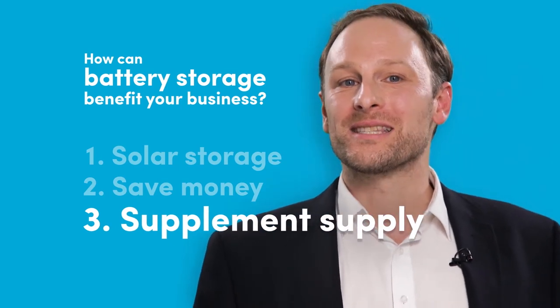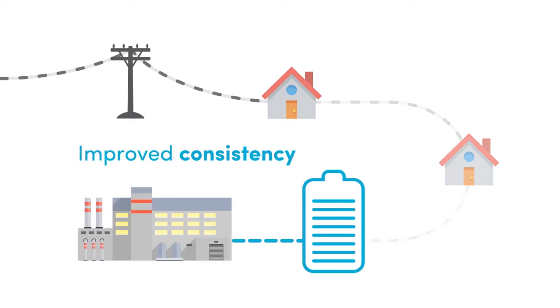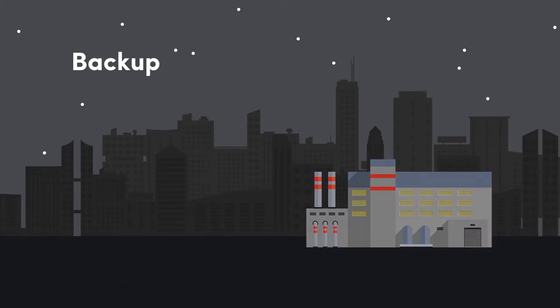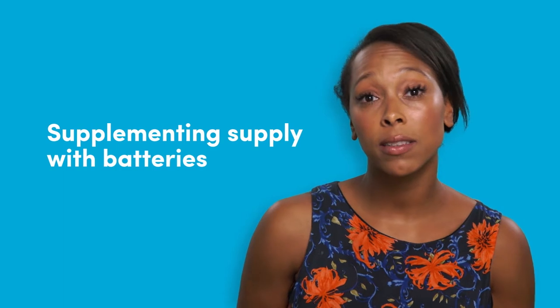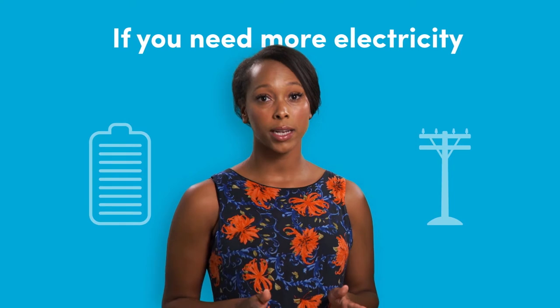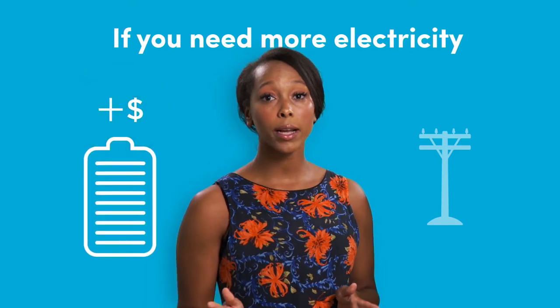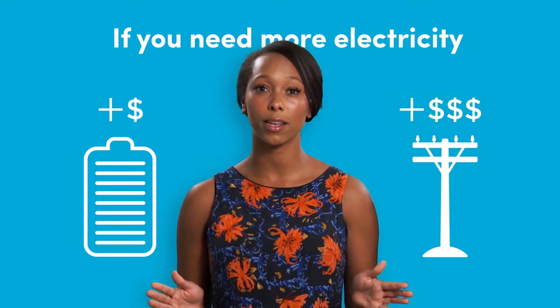Finally, battery storage can supplement your supply, giving you more consistency if your power quality sometimes drops — or even backup, if you add certain features to your system. Supplementing supply with batteries can also save you money. If you sometimes need more electricity to operate, adding battery storage might cost less than your energy supplier would charge to upgrade their capacity for you.